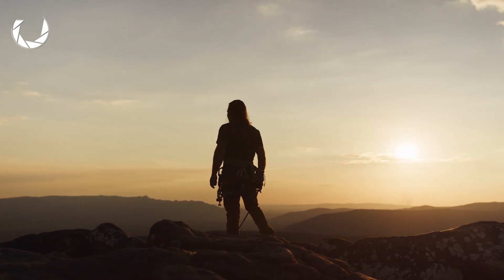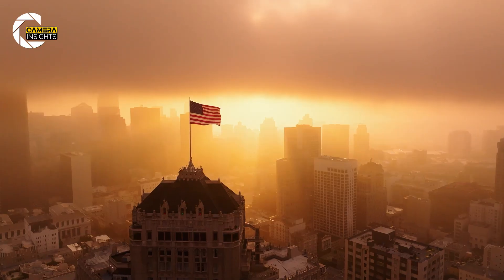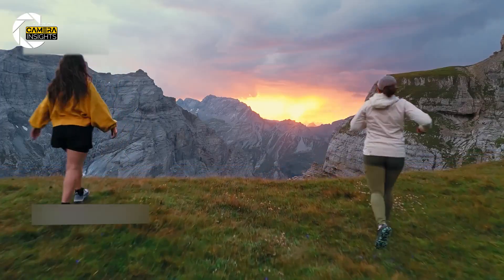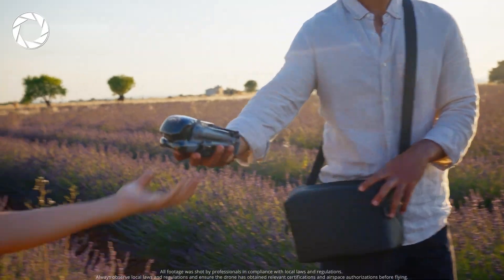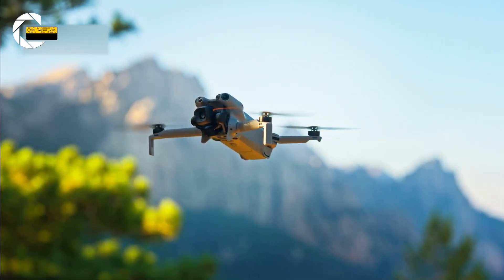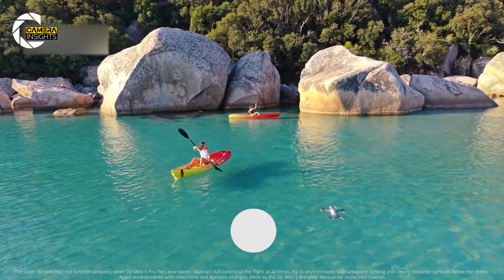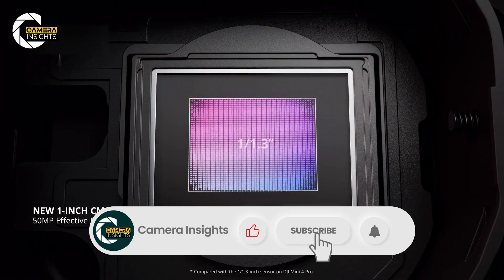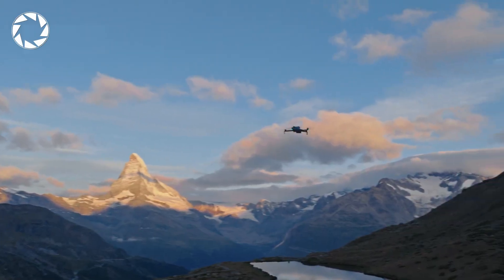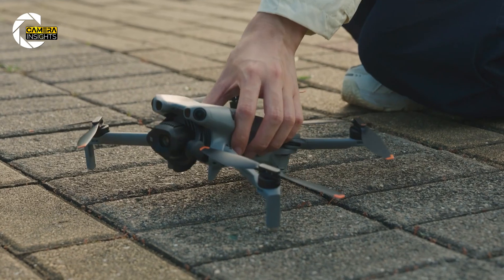Have you ever stood at the edge of a mountain peak during golden hour and wished you could capture that exact moment? The way the light wraps around the ridges, the way the sky glows? What if I told you that all of that can now fit in the palm of your hand? Meet the DJI Mini 5 Pro, the newest addition to DJI's lineup that takes Mini and makes it truly Pro. By the end of today's video, you'll see why this might just be the ultimate travel drone.